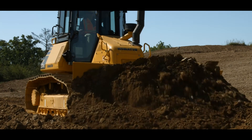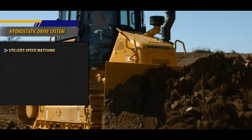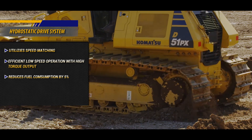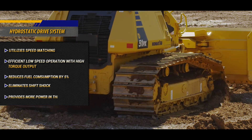The hydrostatic drive system, or HST, for the D51-24 utilizes speed matching, providing efficient low-speed operation with high torque output while reducing fuel consumption. The HST system also eliminates shift shock felt with standard powertrains, plus it provides more power in the turns.